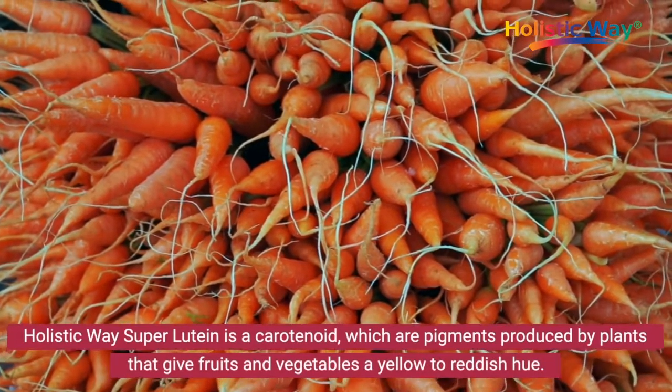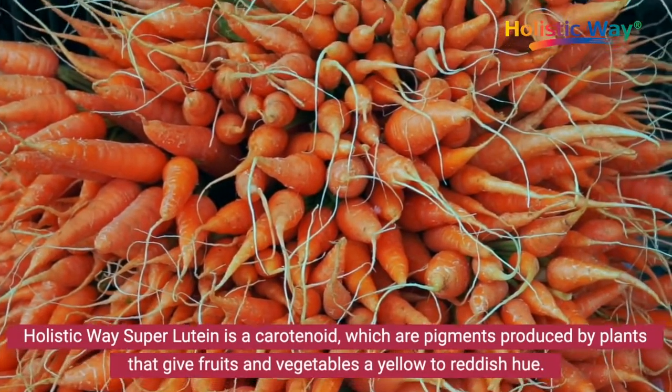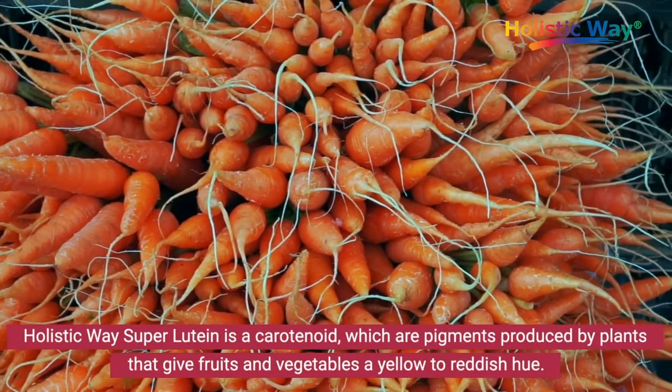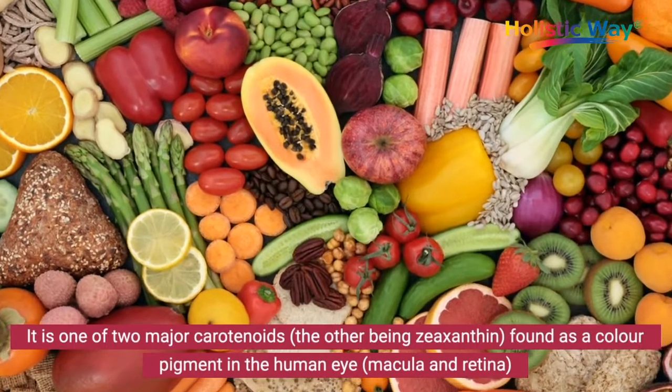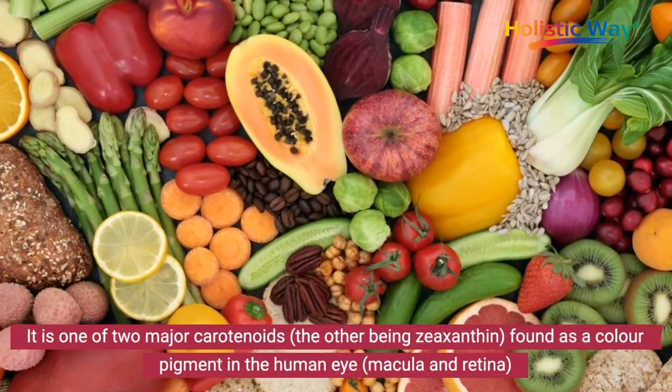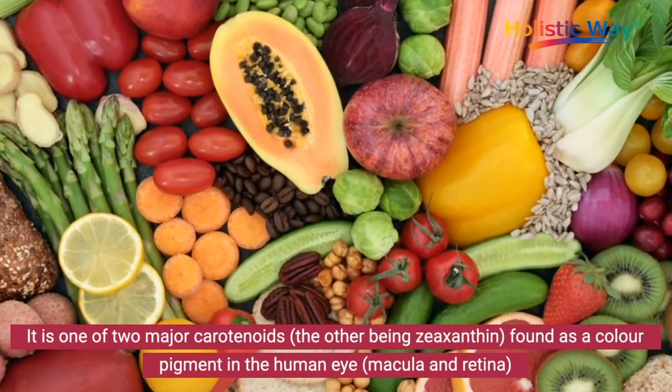The eye vitamin — lutein is a carotenoid, which are pigments produced by plants that give fruits and vegetables a yellow to reddish hue. It is one of two major carotenoids, the other being zeaxanthin, found as a color pigment in the human eye.